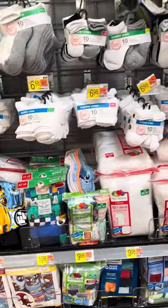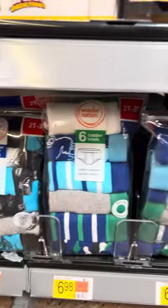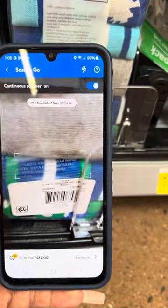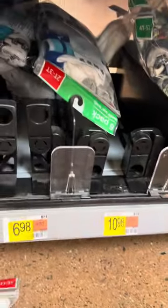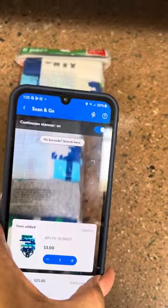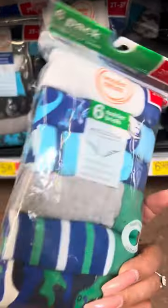They do have some of the boys' briefs here on clearance — the brand is Wonder Nation. I'll go ahead and scan them — and these are for three dollars. Here's the barcode; this is what they look like.